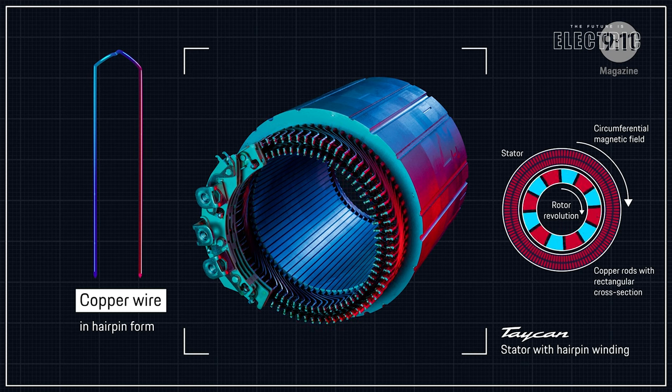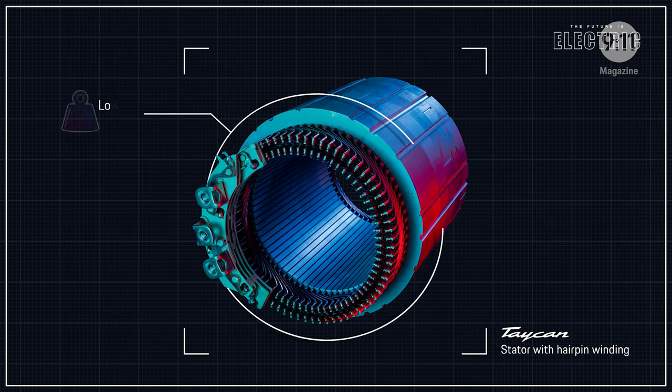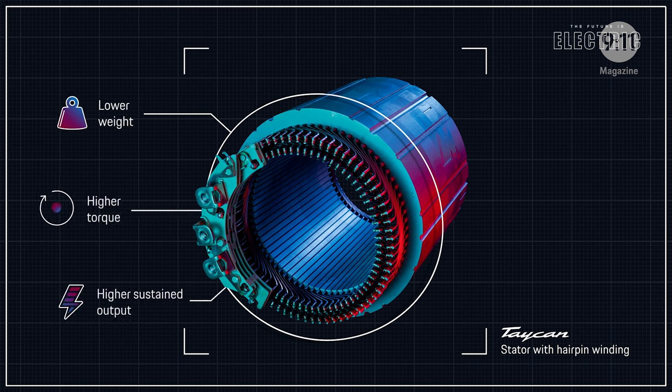And that more dense copper winding means better performance and better torque. In fact, they have a fill factor of 70%...